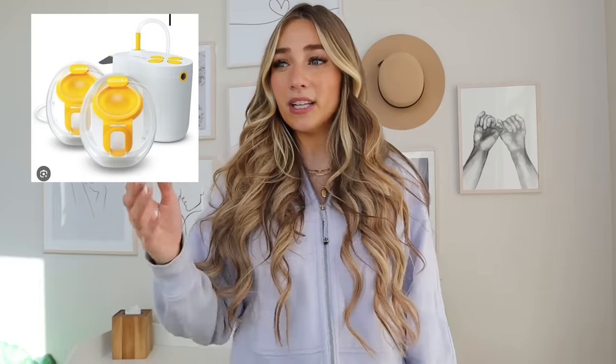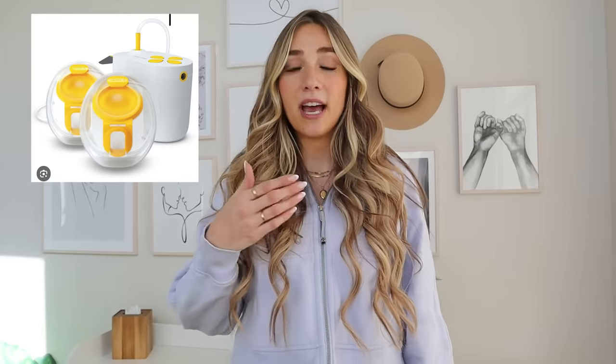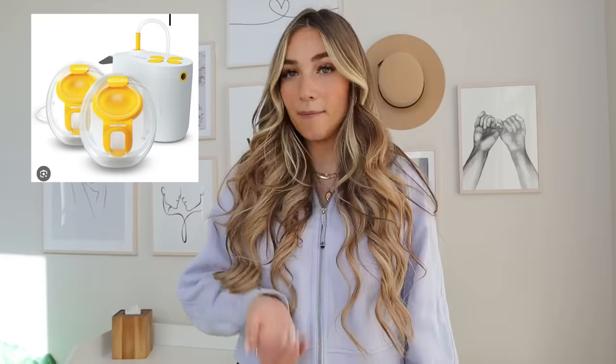I also highly recommend a pump. Sometimes you need to skip a feeding or want extra milk, and a pump is great to have. My insurance paid for it — a lot of insurances do — and you can get a prescription from your doctor. Pumps can be so expensive, so it was nice to offset that cost. I got one I really like where I don't have to hold anything; I just put it in my bra and can do other things while pumping.